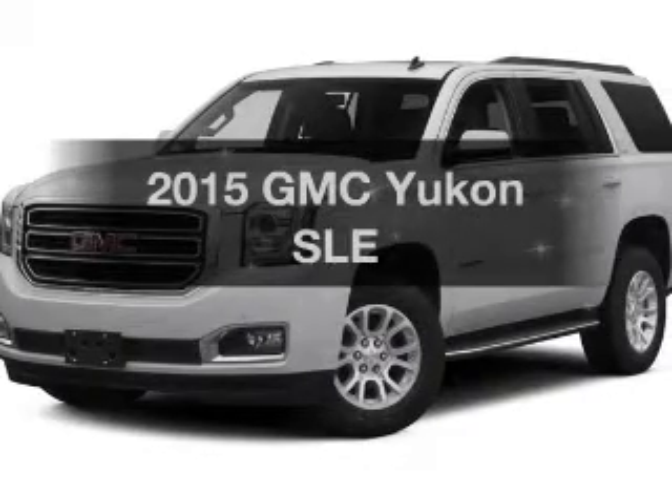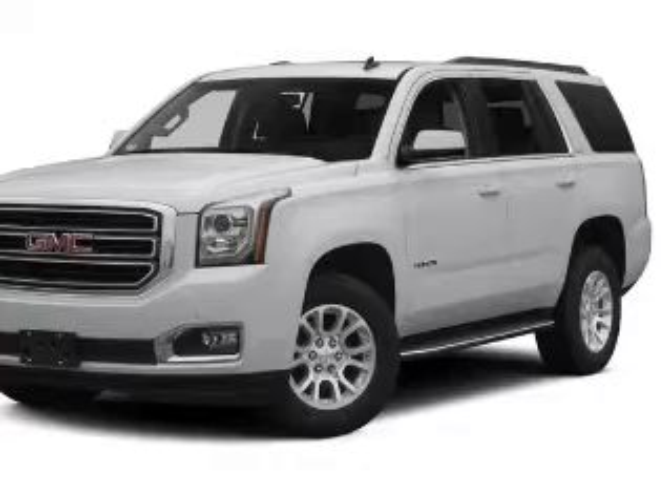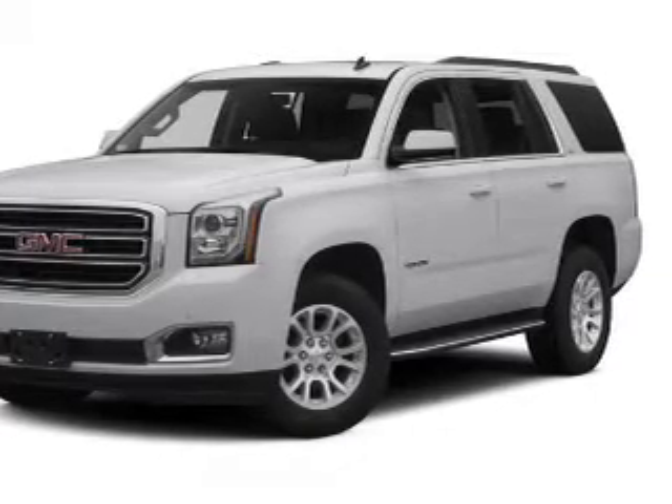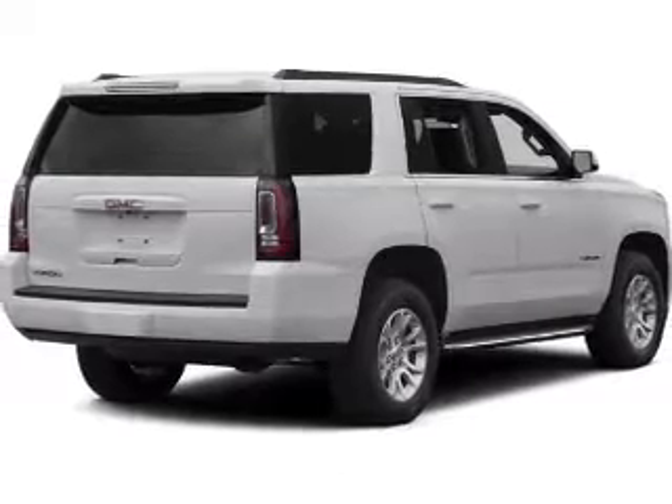If you're looking for an automobile with great attributes, look no further. The powertrain includes four-wheel drive with a reliable engine driven by an automatic transmission. Navigation is included to help you get to your destination with ease.